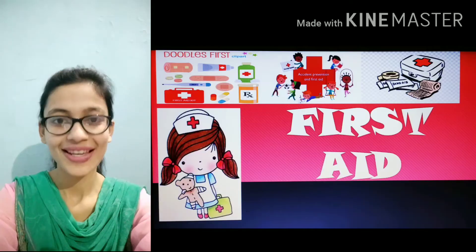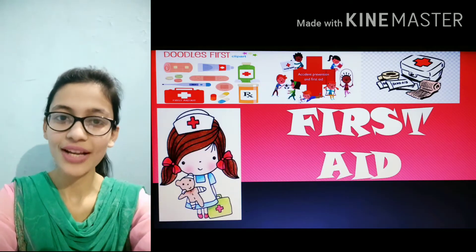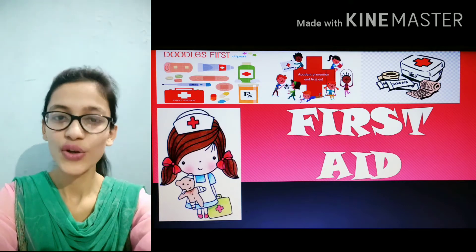Hello students, hope you all are healthy at home. I am Adia Zamani, here again with new teachings and new learnings. Today I am going to tell you how to take care of yourself by the use of first aid in different types of accidents and situations. So let's begin with our topic: first aid and its uses.